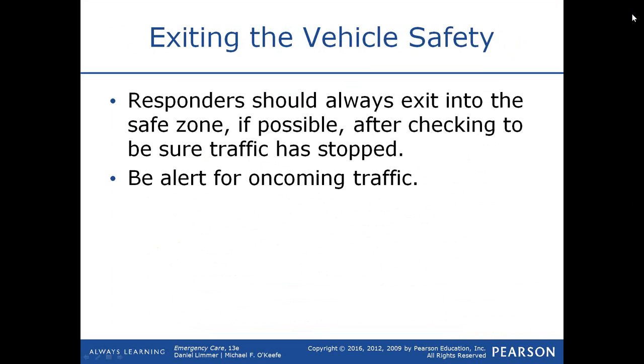Responders should always exit into the safe zone if possible after checking to be sure traffic is stopped, and be alert for oncoming traffic. Law enforcement does a good job of trying to slow traffic down, but once vehicles pass the officer, they have no control. If there isn't law enforcement on scene, then you're at the mercy of responsible drivers seeing the accident and driving slow and careful.